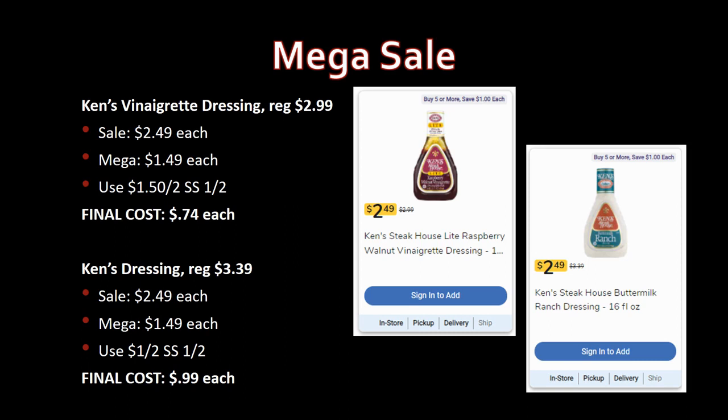Ken's dressing is still available this week. Ken's Vinaigrette, regularly priced $2.99, on sale for $2.49, mega sale for $1.49. Use the $1.50-off-two coupon from SmartSource 1/2 — final cost 74 cents each. If you prefer ranch, honey mustard, or other varieties, those are regularly priced $3.39, on sale for $2.49, mega sale for $1.49, with dollar-off-two coupons from SmartSource 1/2, making them 99 cents each.